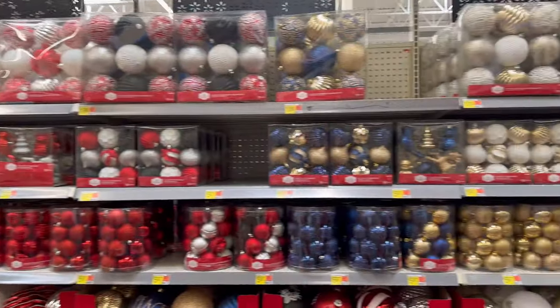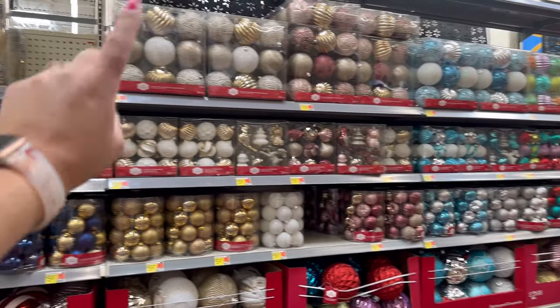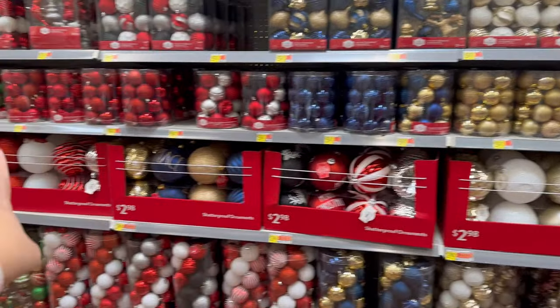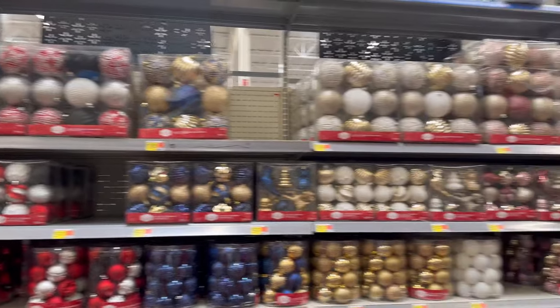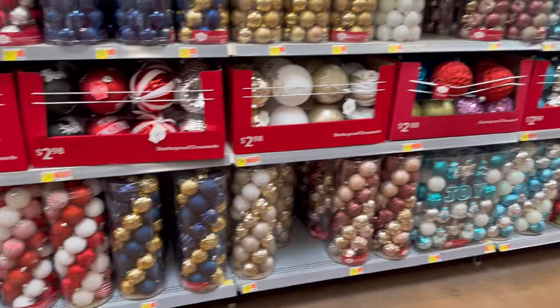What I like about the ornaments here is that they thought about the whole collection — the bigger ornament, the smaller one, and even the jumbo ones. The whole collection, you can grab it from here to match your tree colors or the theme that you're going with. I really like all of them here.